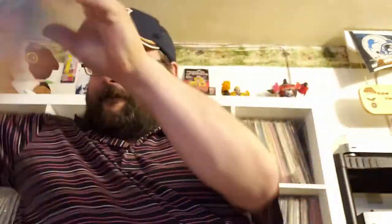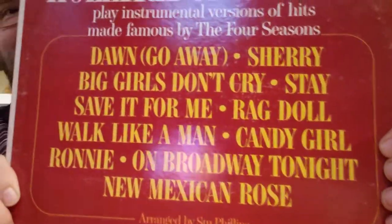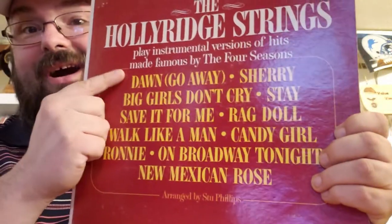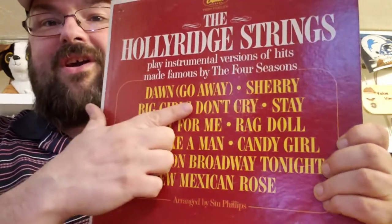Billy Vaughn, 'Blue Hawaii.' The Holly Ridge Strings — don't know that one. Plays instrumental versions of hits made by The Four Seasons — the orchestral string covers of 'Dawn Go Away,' 'Sherry,' 'Big Girls Don't Cry,' 'Ragdoll.' Dude, I'm gonna like this one.